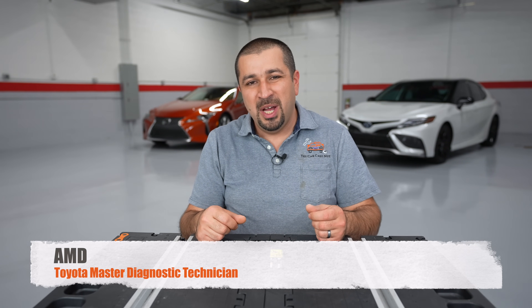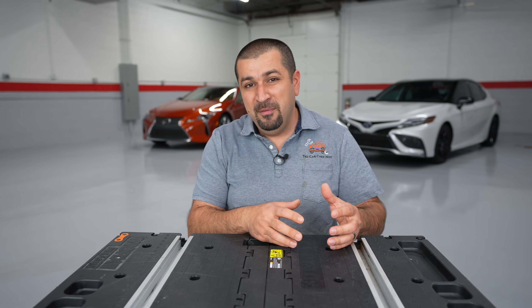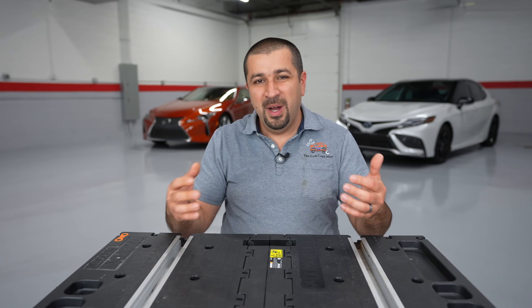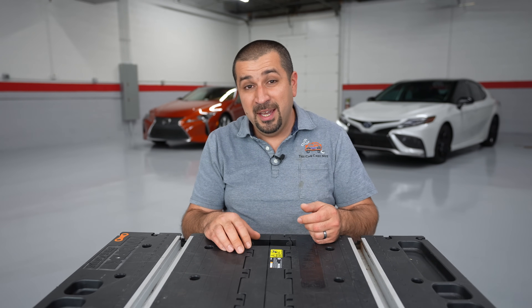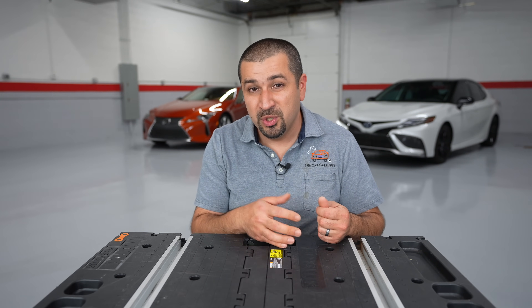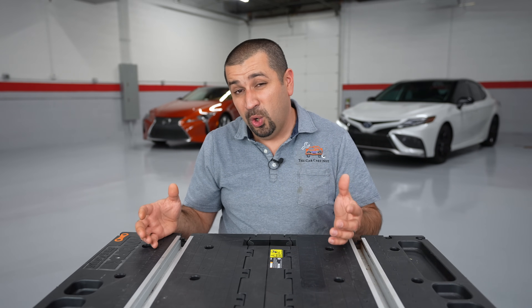Hello and welcome to the Car Care Nut channel. Toyota decided to drop the V6 engine from the 2023 Highlander and replace it with a four-cylinder turbo. Many viewers have contacted me asking what's going on — why are they dropping the V6 and why is Toyota jumping into the turbo world, especially after they had some issues with the Tundra? In today's video we're going to talk about that, dig into the technical specifications, and at the end I'll share my opinion about whether you should be worried.